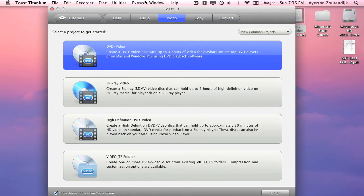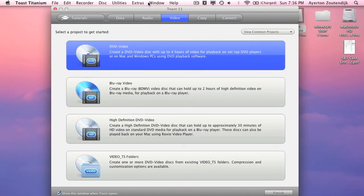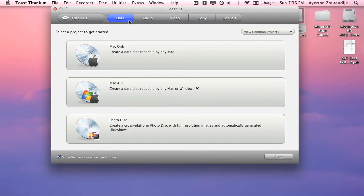Next would be Toast Titanium. This program is amazing — I cannot stand iDVD, it is terrible, and the features that Toast has are just amazing. You can do a data DVD, which can be read only on Mac, can be read on Mac and PC, or a photo disc. It's like using a DVD as a flash drive if you just want to give someone data.